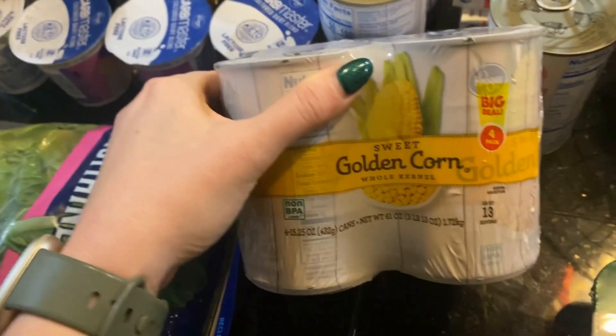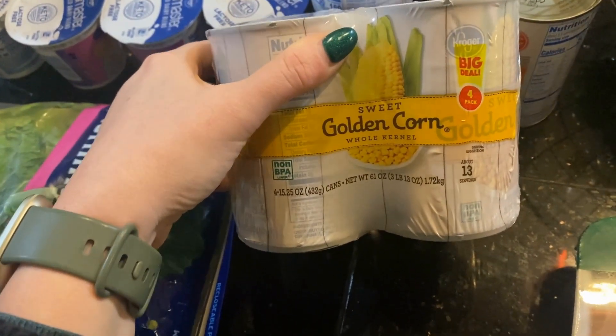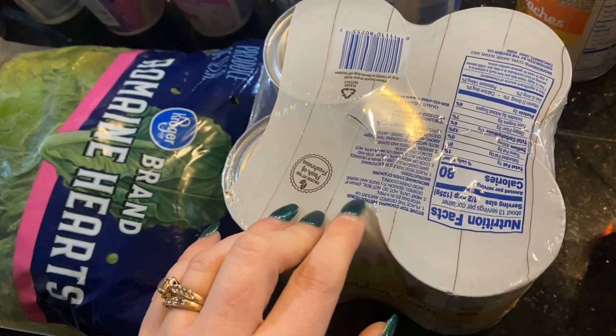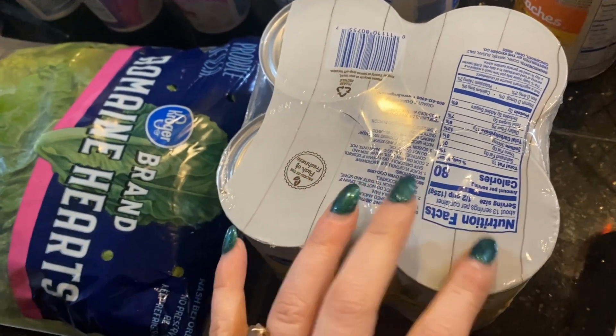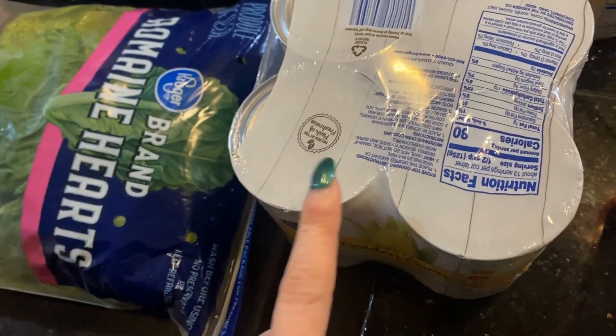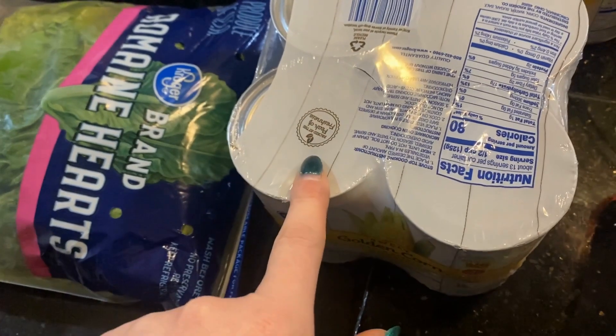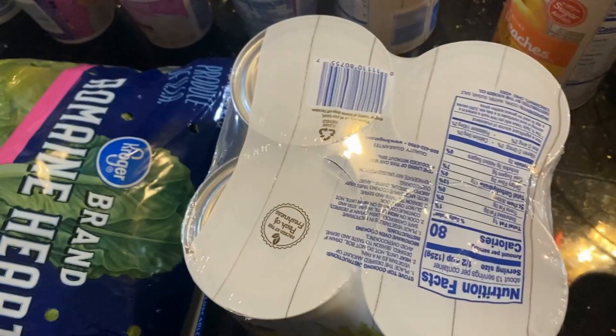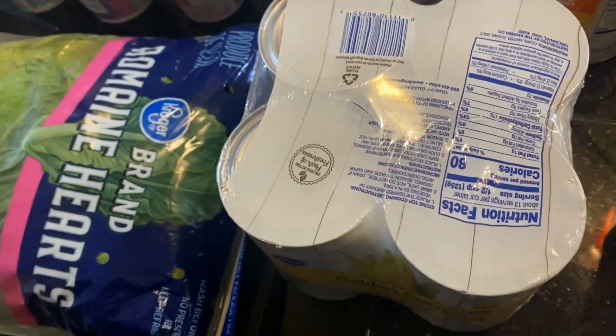I didn't mean to buy four cans but this was the only size I saw. I'm not quite sure how much it was — I think they're normally like 10 for $10, so a dollar a can. This might be $3.79 plus I get 10% off. I plan to use the corn for my chili and all sorts of things.